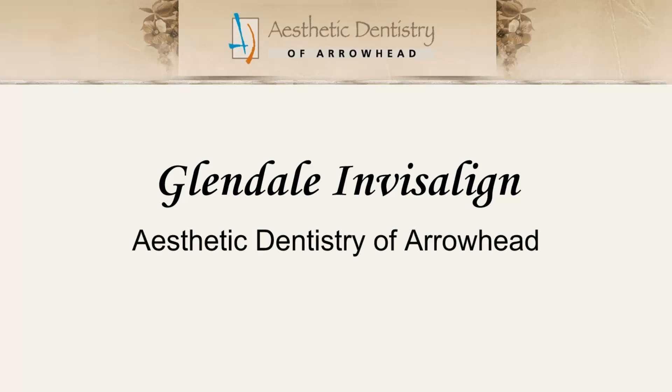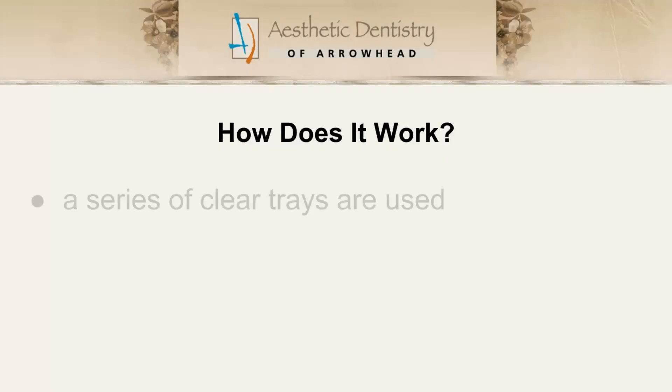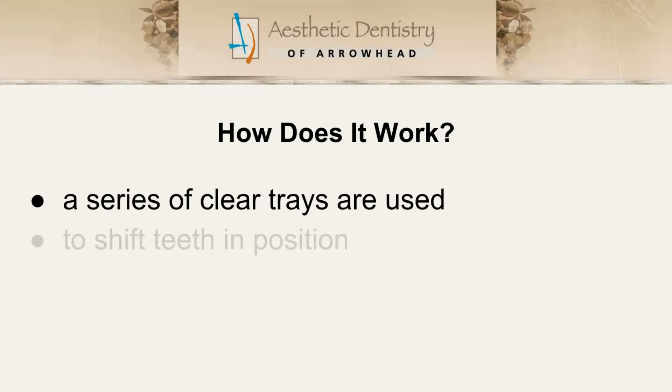Invisalign uses a series of clear trays to shift teeth into position, allowing for a gradual movement of teeth that shortens the traditional treatment time required.